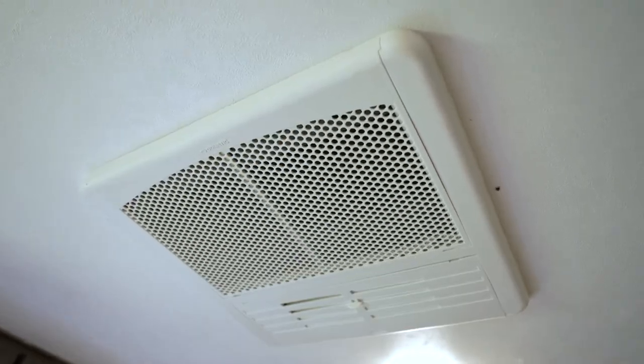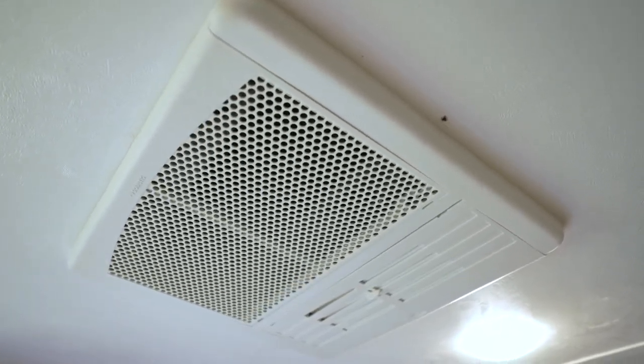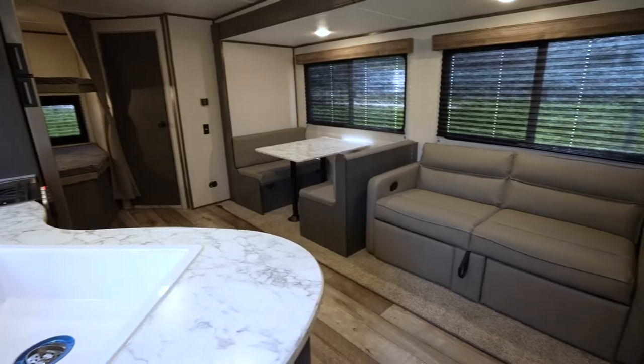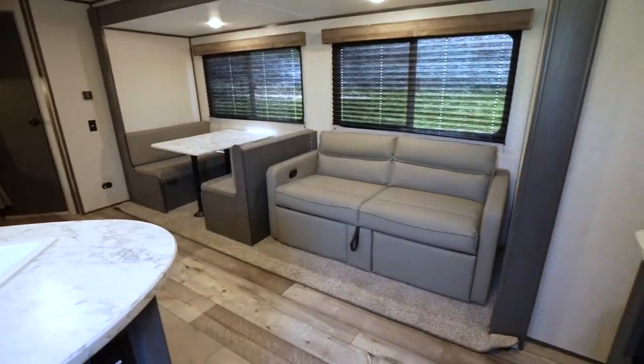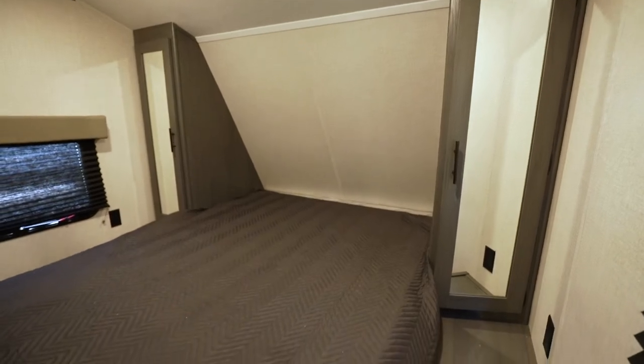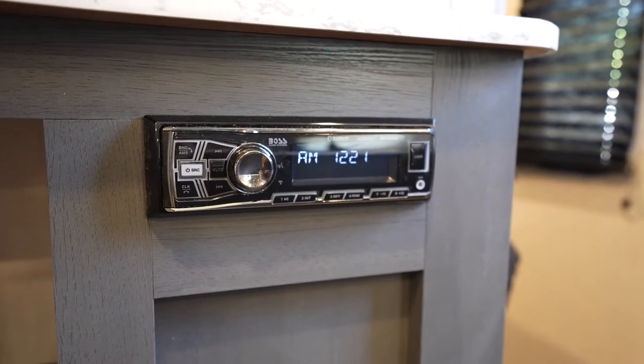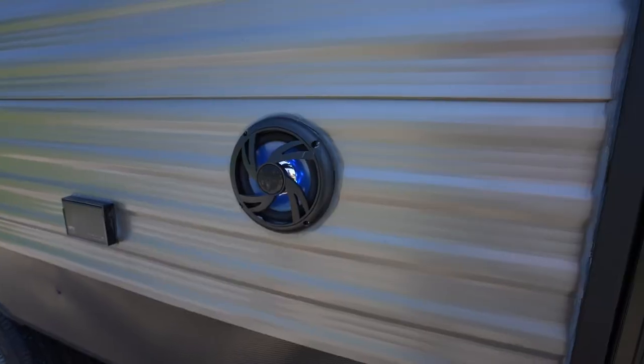You'll get superior AC cooling with a 13,500 BTU roof mounted AC unit, with some getting a 15,000 BTU unit. Heat comes via the high output furnace with auto ignition. Comfy furniture abounds with cushy sofas and dinettes, and most models have a 60 by 80 residential queen bed.